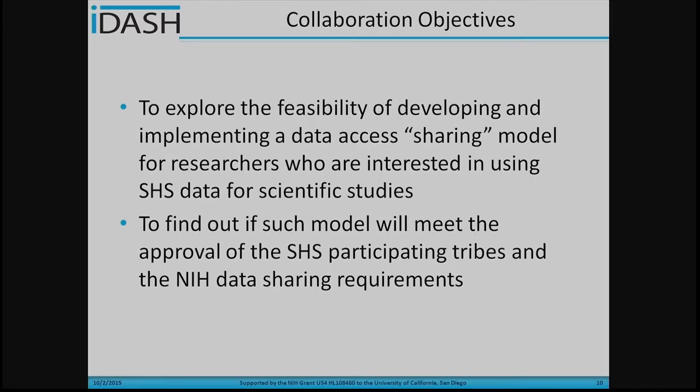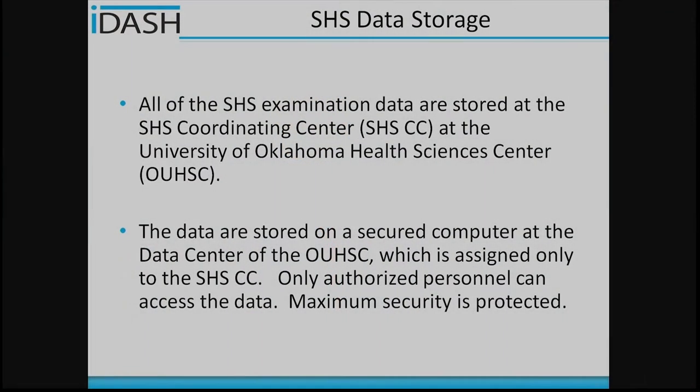Here are the objectives for this collaboration. We try to explore the feasibility to develop and implement a data access sharing model. By using these tools, researchers can access the Strong Heart Study data to perform certain analyses but without accessing the raw data. We also try to find out if such a model will meet the approval of the Strong Heart Study participating tribes and the NIH data sharing policy and requirements.